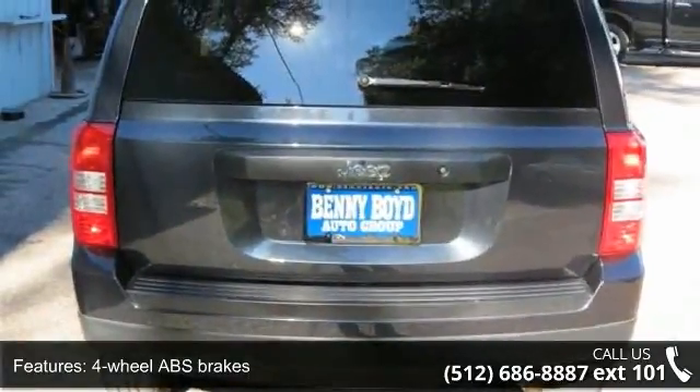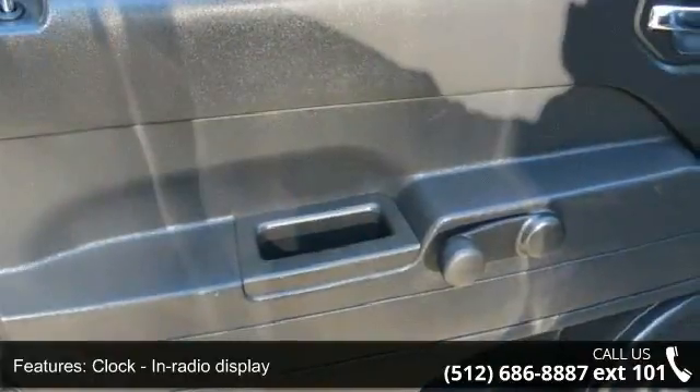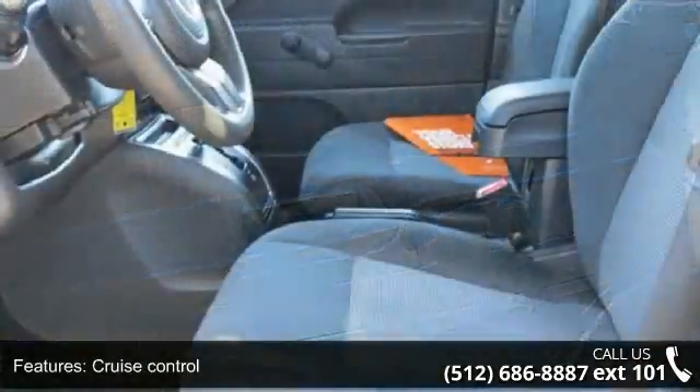Some of the top features included with this vehicle are four doors, four-wheel ABS brakes, clock, in-radio display, cruise control, and external temperature display.